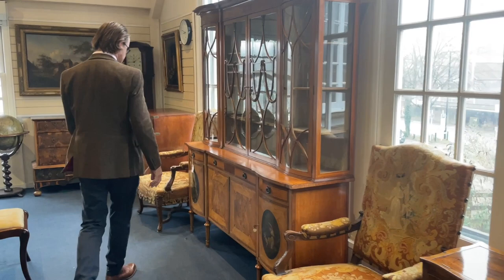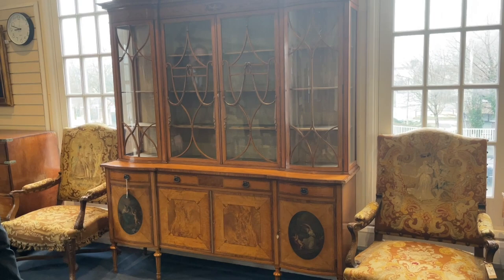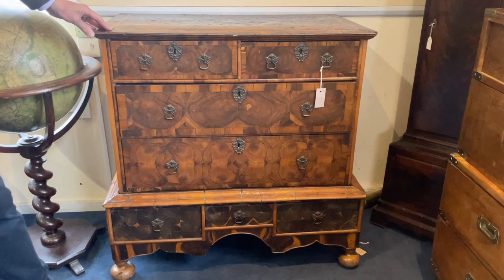Such as this classic — a typical Edwardian satinwood display cabinet, lot 350, estimate £2,500 to £3,500, with painted decoration — quite a good showy piece for displaying a collection of porcelain. Further round, this is nice: early 18th century olive wood and kingwood chest, lot 322. It would have been on a full stand at one point, but it's a good looking piece with nice timbers and rich colour.